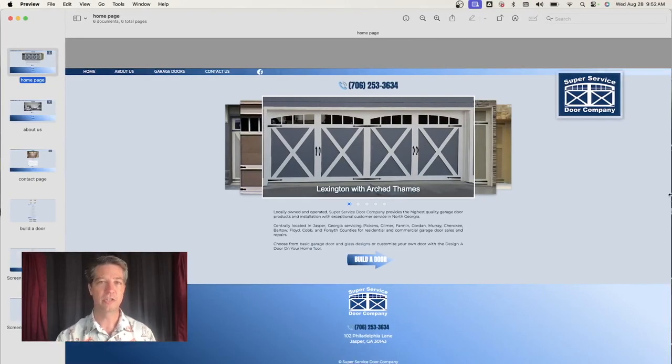Here are some screenshots I took of the website for Super Service Doors, a garage door company, before we started designing and building a website. The screenshots are a little spread out, so it doesn't quite look as good, but this is pretty much what we had to work with. This was the original homepage of Super Service Garage Doors. They had a really good call to action — a phone number at the top that was big and bold. They also had a button at the bottom for 'Build a Door.' So the call to actions were on point.